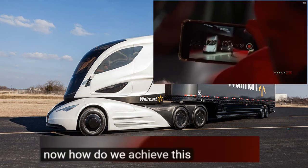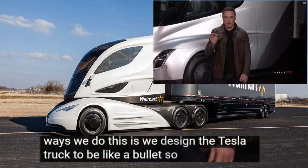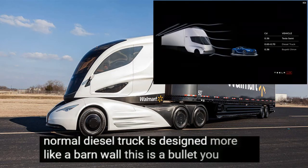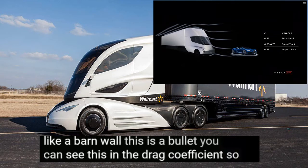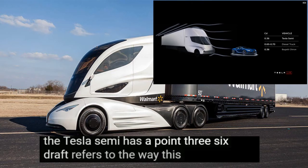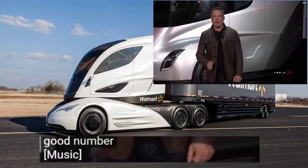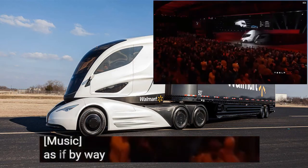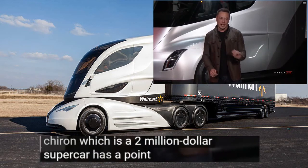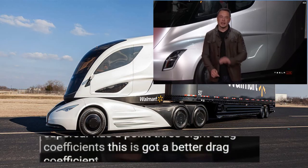How do we achieve this? We design the Tesla truck to be like a bullet — whereas a normal diesel truck is designed more like a barn wall. You can see this in the drag coefficient. The Tesla Semi has a 0.36 drag coefficient. By way of comparison, a Bugatti Chiron, which is a $2 million supercar, has a 0.38 drag coefficient. This has a better drag coefficient than a supercar.